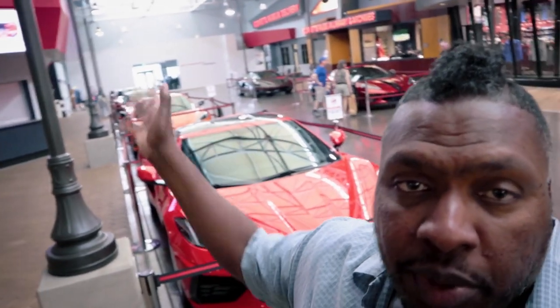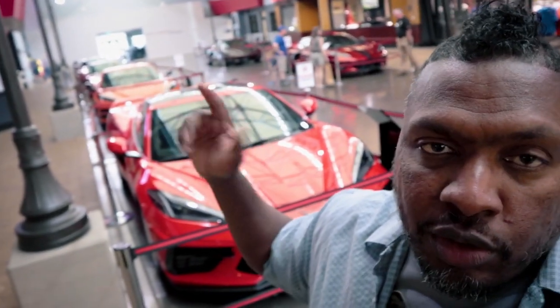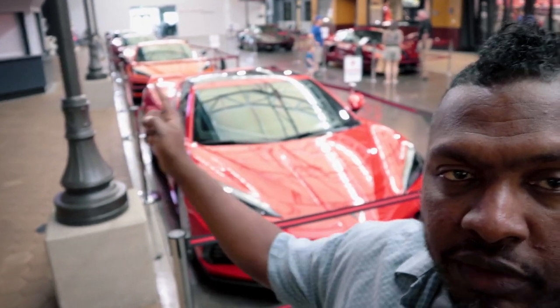Check it out — behind me there's a bunch of C8s lined up here. What's really cool is they haven't even gone in yet. There are all these different colors, so I'm going to walk down here and look at them and try to figure out what would be the right color for me. Come along with me, let's do it.